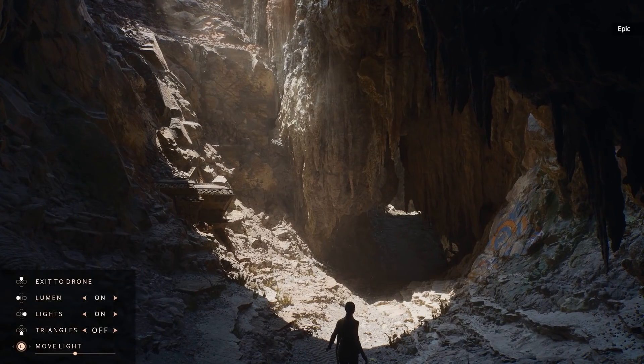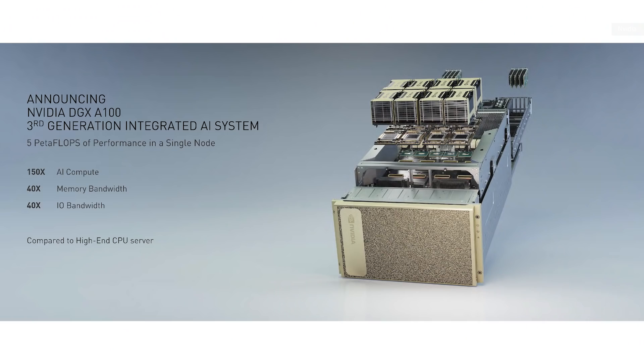Quick context if you're unaware: graphics cards are by their nature designed to do a limited set of operations really fast and in parallel, like the math needed to display the million-plus polygons your typical game uses in each frame. Folks also realized this design could be used for processing huge amounts of data much faster than a CPU, and they started plugging graphics cards into servers and supercomputers. And that's really what this A100 card is intended for.